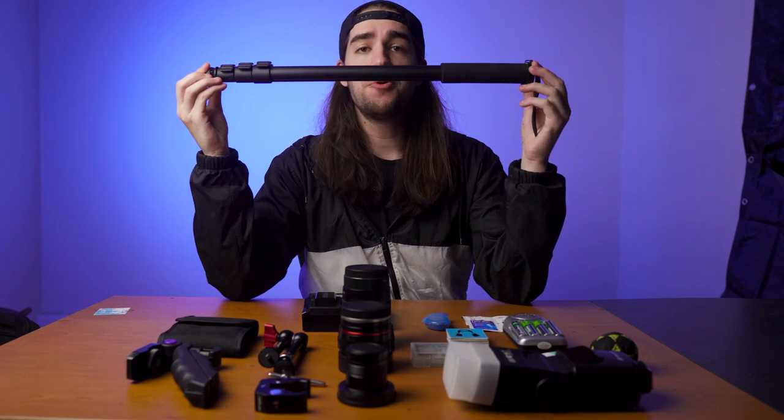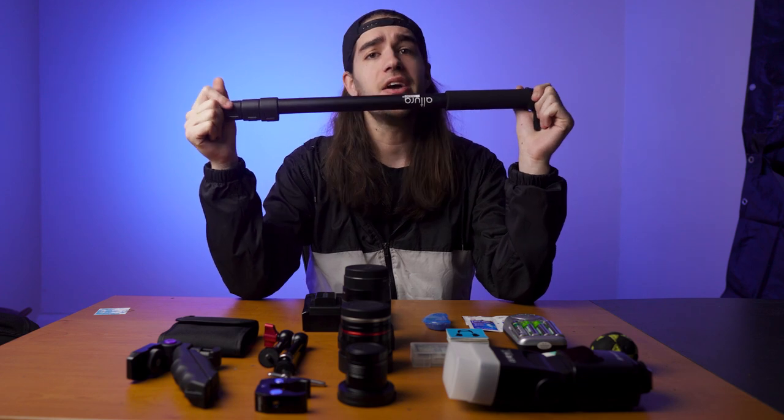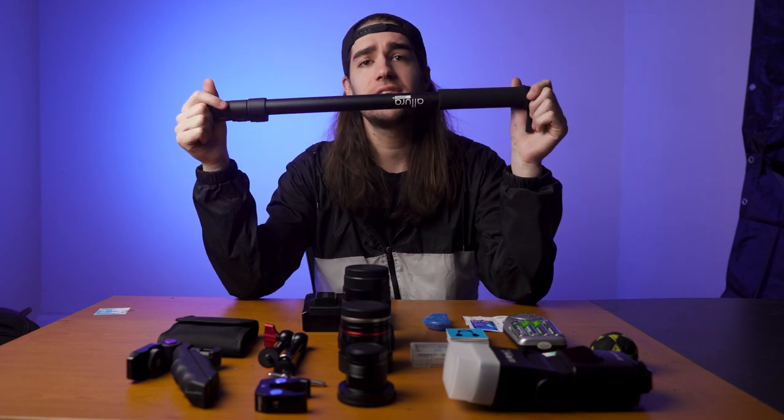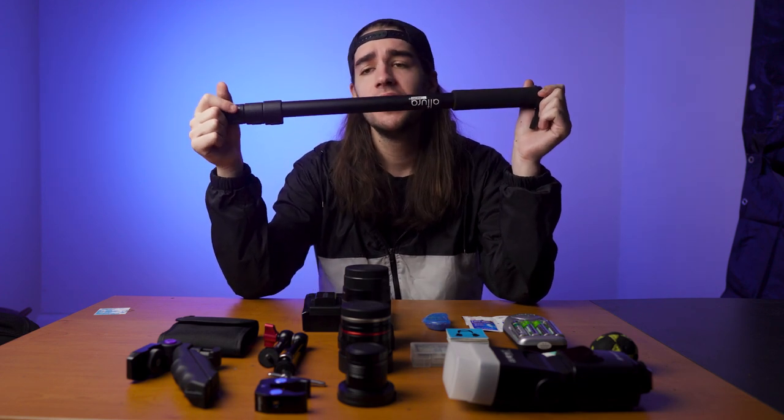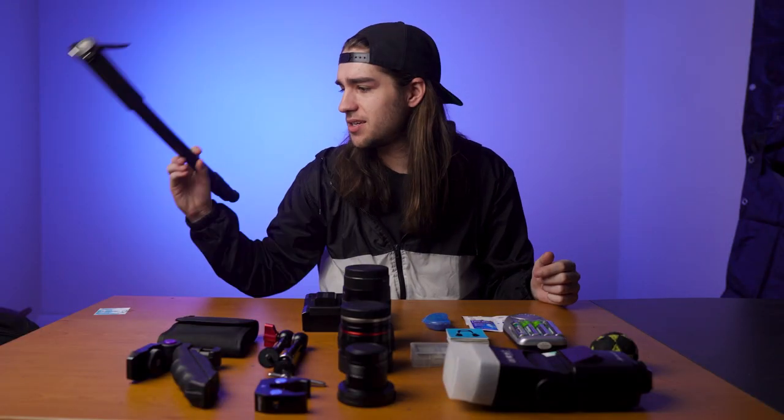Next thing is this monopod. I love it. I think it reaches to about 10 feet, and you never know when you're going to need it. I use it a lot to get aerial shots, to get above the crowd at concerts, above the band in a music video, taking promos. Because I didn't have a drone, this was the next best way to get aerial shots. It takes up no space — I just zip it onto my backpack.